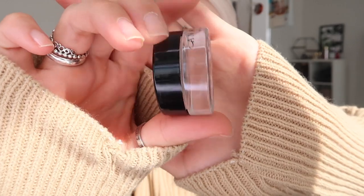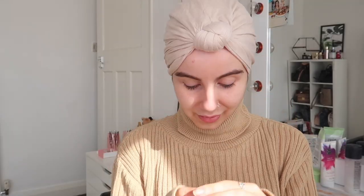Hi guys, how are you? So today I am going to be creating an Eid inspired makeup look for you guys. Of course I can't start any look without a coffee to keep me going. It's like a must.